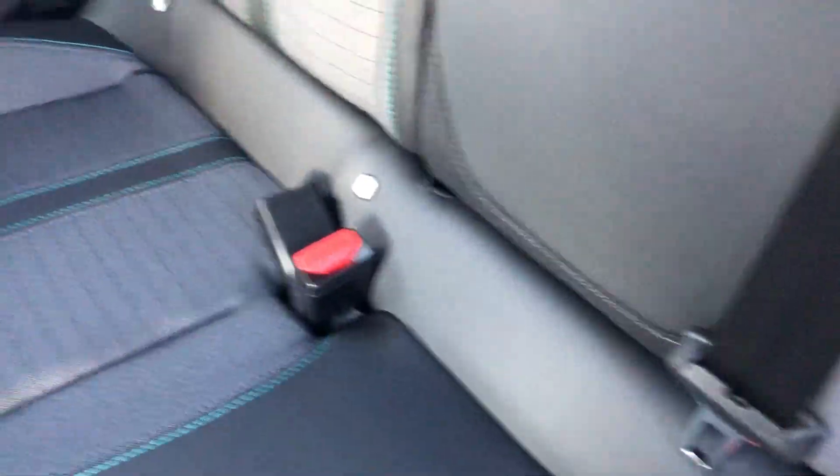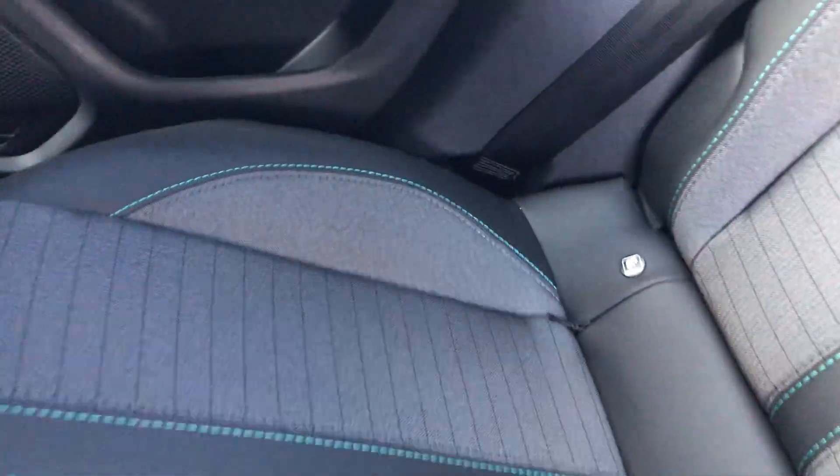The seats do have ISOFIX mounting points and you have one-touch windows with window lock and two rear USB ports.